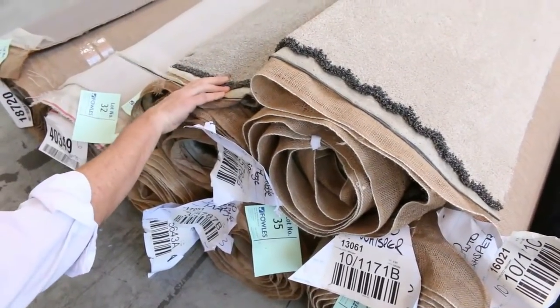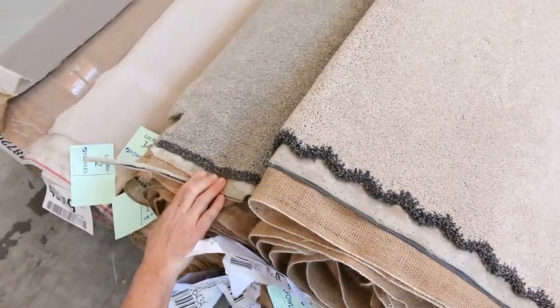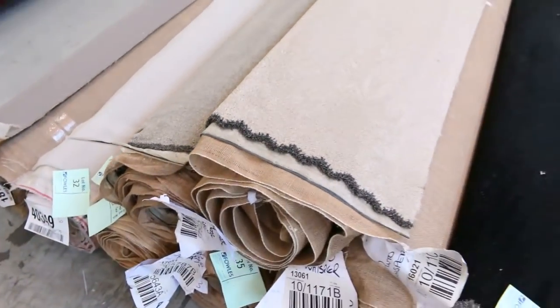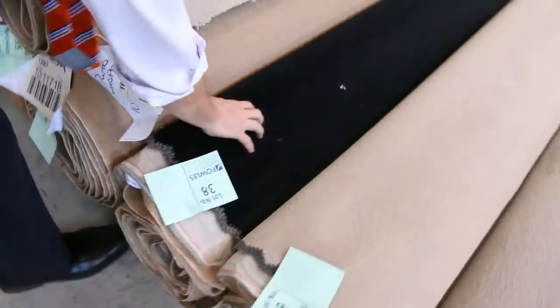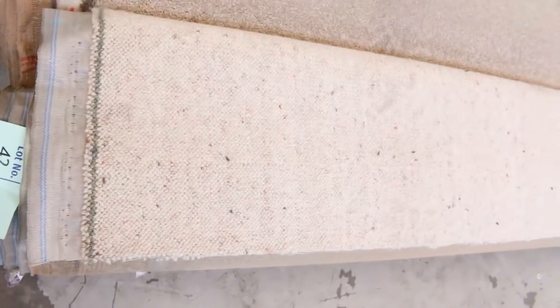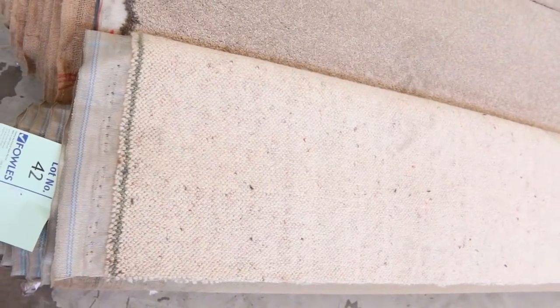It's a 48-ounce SDN twist pile which would normally retail up around $150 a meter. It'll probably sell for around $30 to $40 a meter. Look at the nice dark charcoal plush pile there, and we've even got a bit of Berber to get through too — some really nice quality rolls, all in around about that five to ten meter mark with good combinations.